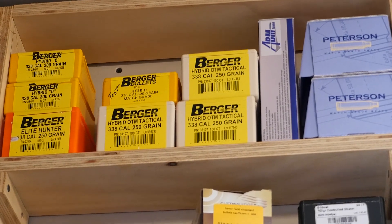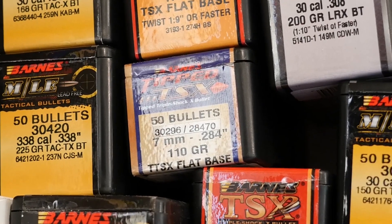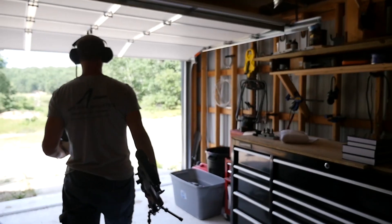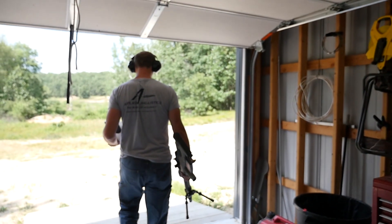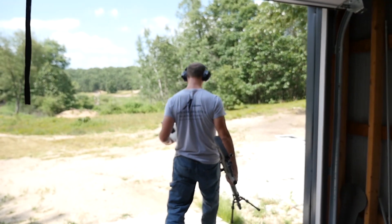Statements and measurements of ballistic coefficients among various brands of different bullets were so across the board that there was really no consistency in the way that BCs were determined and advertised. That often kept long range shooters from hitting their targets, because that performance metric of your bullet is very important to understanding its performance and predicting accurate trajectories.